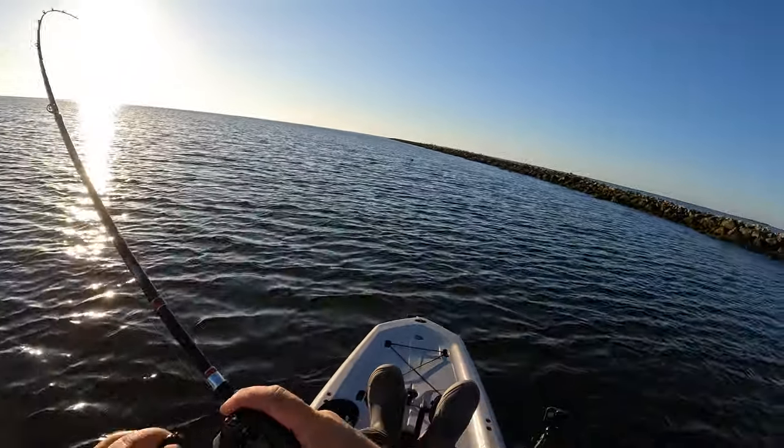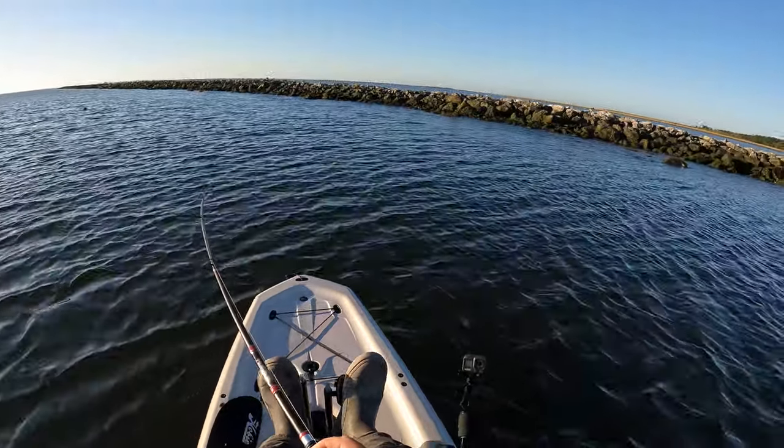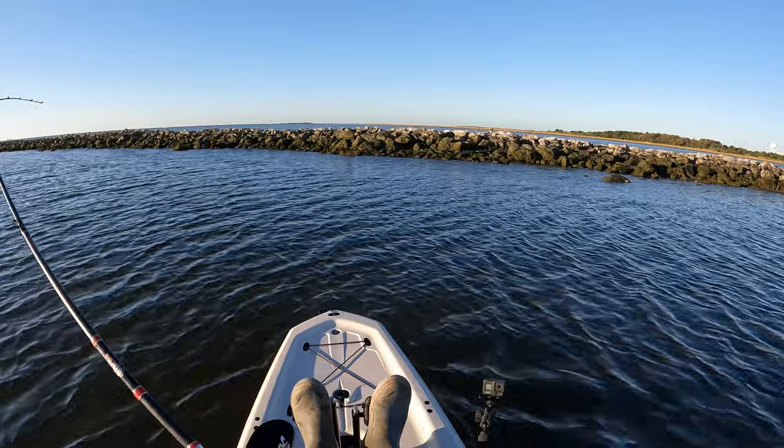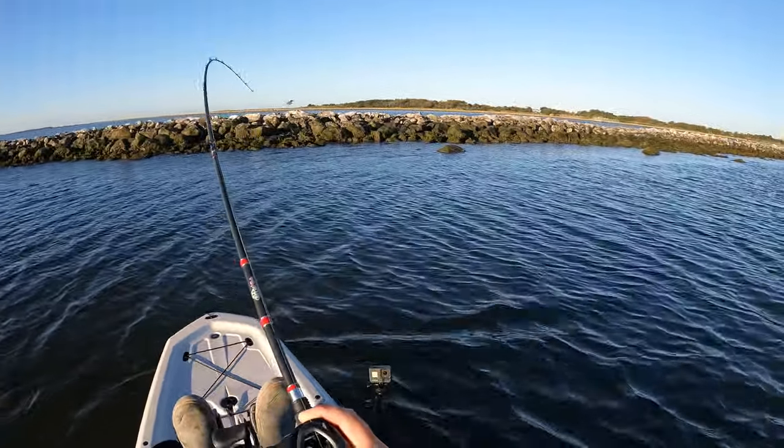Someone got him — that's a decent fish! If that's a trout, that is a freaking stud. I think that might be a redfish.